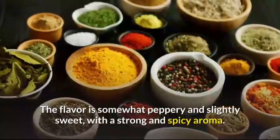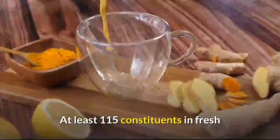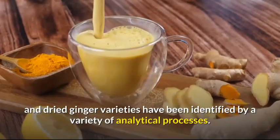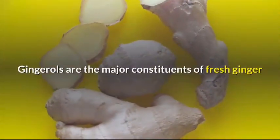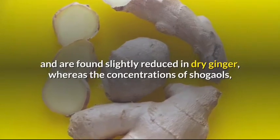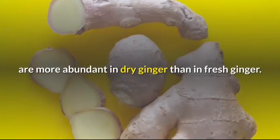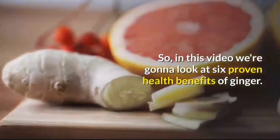The flavor is somewhat peppery and slightly sweet with a strong and spicy aroma. At least 115 constituents in fresh and dried ginger varieties have been identified by a variety of analytical processes. Gingerols are the major constituents of fresh ginger and are found slightly reduced in dried ginger, whereas the concentrations of shogaols, which are the major gingerol dehydration products, are more abundant in dry ginger than in fresh ginger. In this video, we're going to look at 6 proven health benefits of ginger.